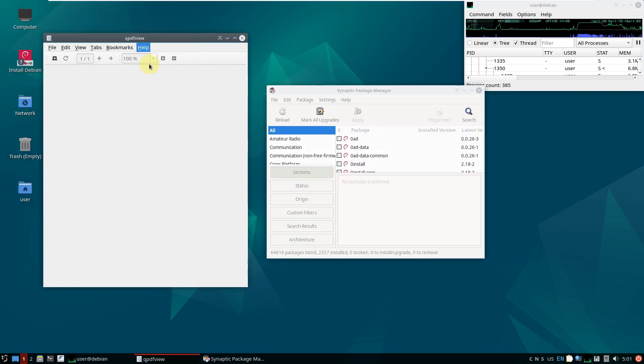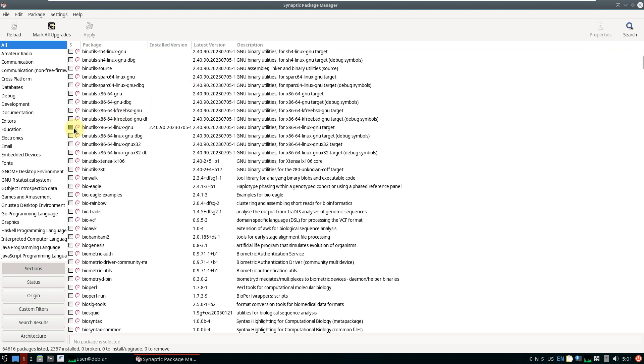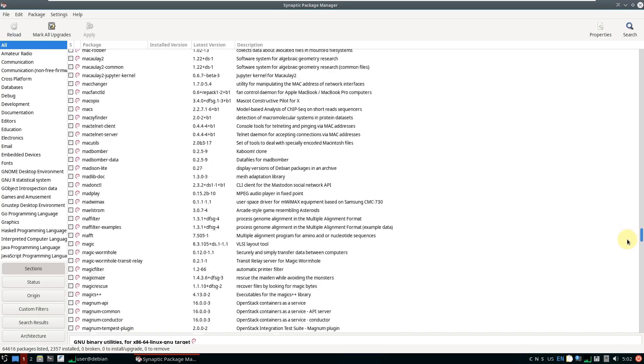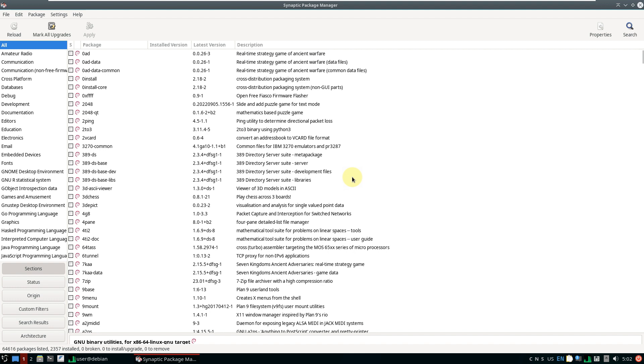QPDFView version is 0.5.0. In the Synaptic package manager, installed packages are highlighted with a green box and their version is shown. I'm scrolling through it quickly — if you want to see the details, go to YouTube settings, change playback speed to 0.25x, and you'll be able to see all installed packages in slow motion.